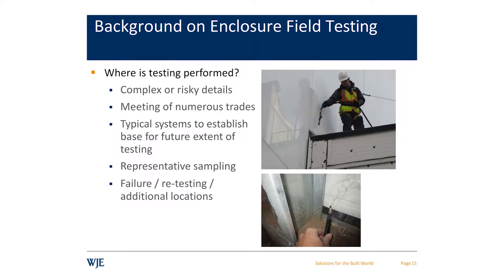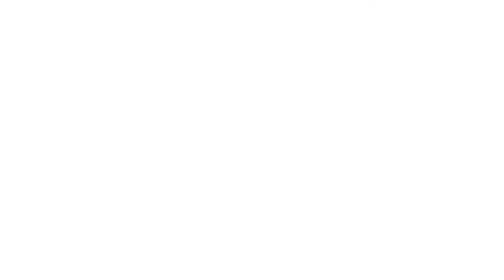It's important that contractors include testing in their schedule, otherwise it's just not going to happen — they'll run right by it. We test risky and complicated details. We test when numerous trades come together, because that's where the blame-shifting happens. We test typical systems to establish baseline performance — we may be comfortable with a standard stick-framed curtain wall system but just want to verify we're really achieving that level of performance. We want a representative sampling, and when things do fail, how many more tests do we need to feel comfortable that we don't have some kind of systemic problem?